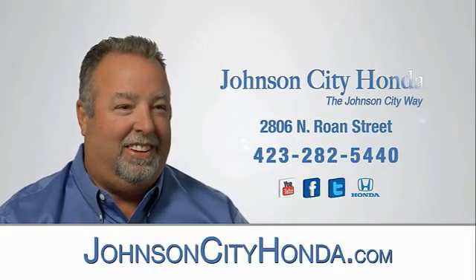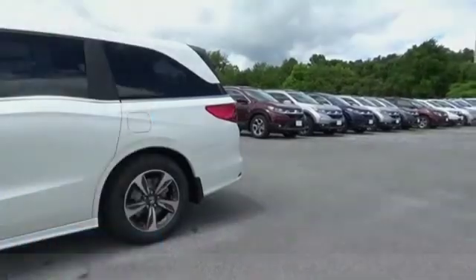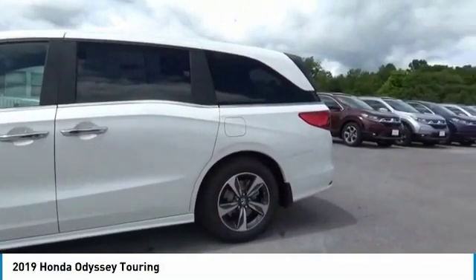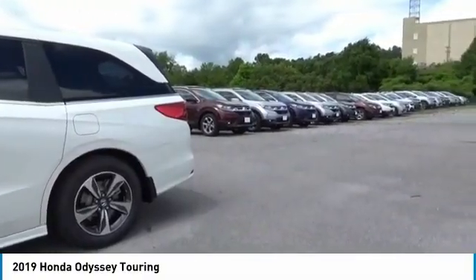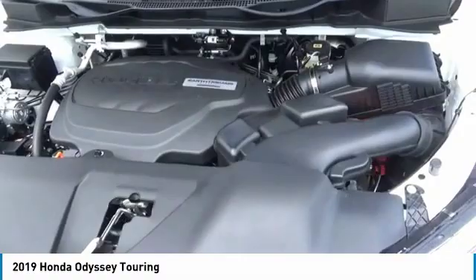Johnson City Honda. You are going to love the 2019 Odyssey. The Honda Odyssey is a showcase of distinguished style, captivating technology, and advanced safety features. A must for all families.